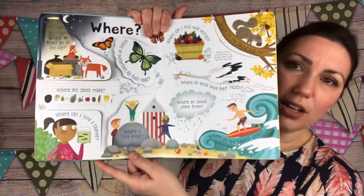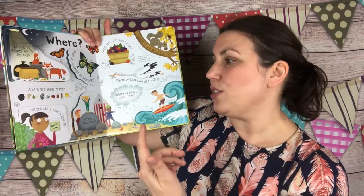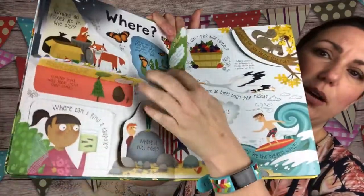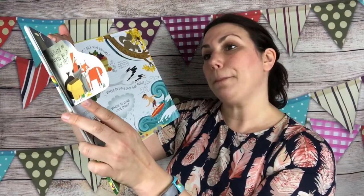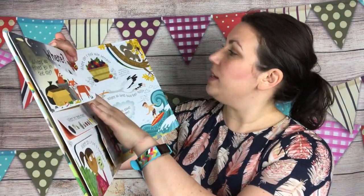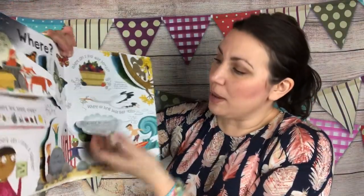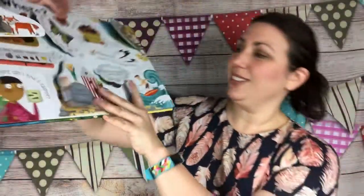Then we have the 'where' section. Where do foxes go in the day? Where do butterflies lay their eggs? Where can I find a tadpole? Where are seeds made? It talks about where seeds are made and where the foxes go in their dens. Where can I pick wild berries? Where do clouds come from? I love the science behind these. Where do birds build their nests? Where are the biggest waves? Where is rock made? I bet you couldn't even really answer that if your kid asked you.